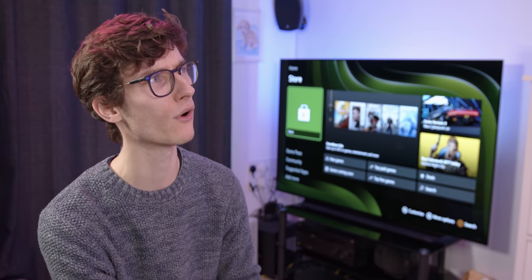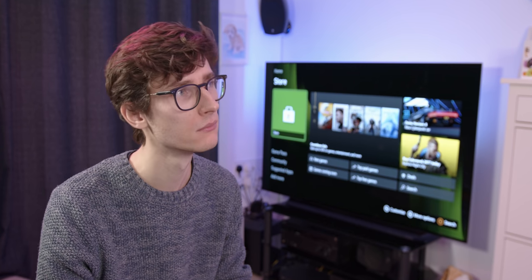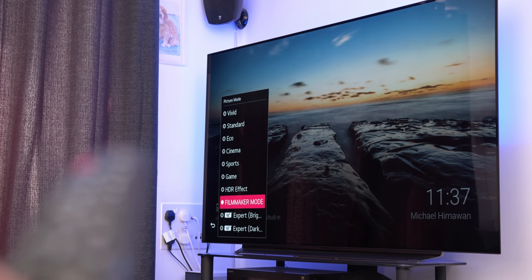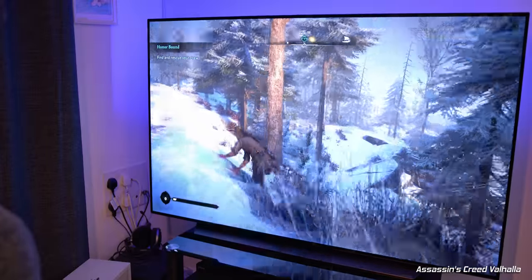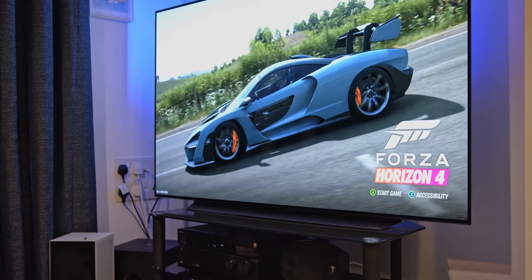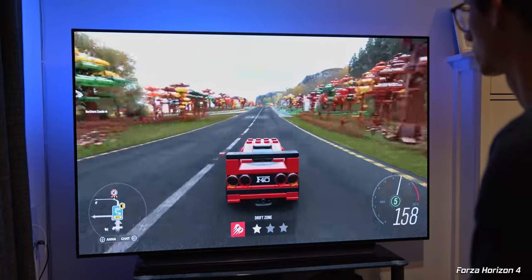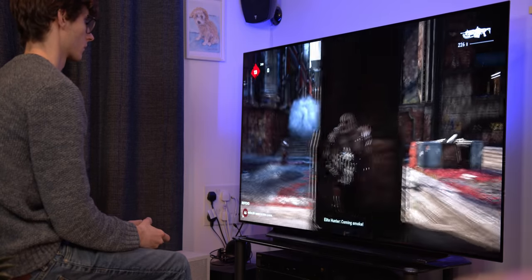That feature is Auto Low Latency Mode, or ALLM — I should have practiced that one first. TVs are usually set to a more cinematic mode by default as this gives you the best image quality possible, but unfortunately this adds game-changing lag to pretty much all of your games. Automatic Low Latency Mode automatically swaps your TV to game mode whenever it detects you're playing a game, which is super useful if you don't know your way around the menu system or just want to save time. It works wonders on the C10 OLED, bringing input lag down to just 13 milliseconds.